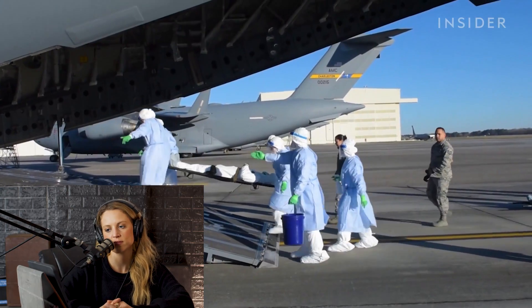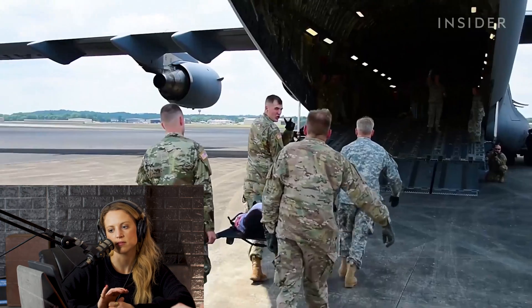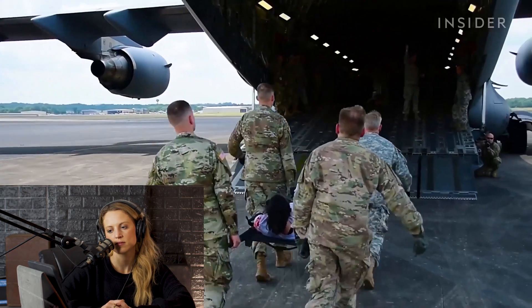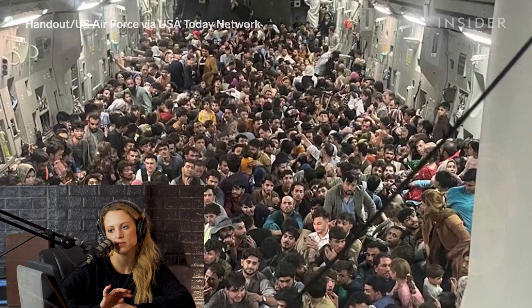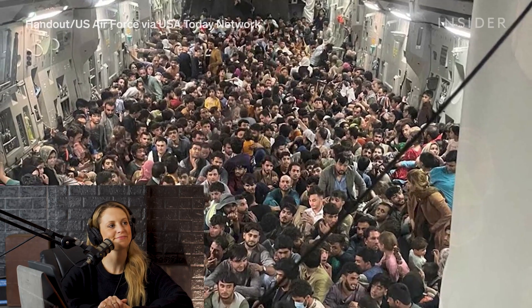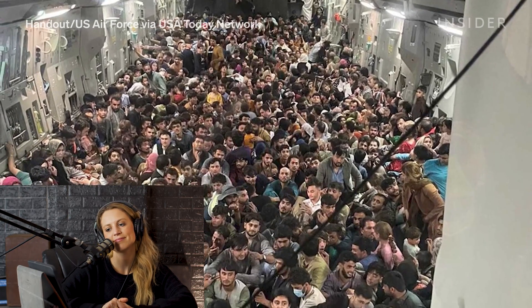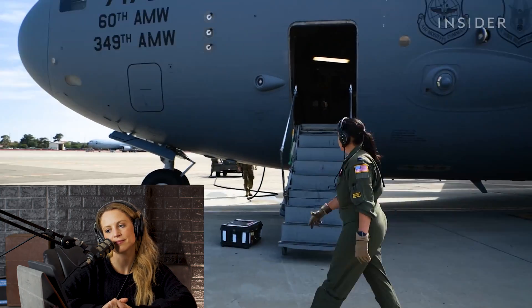COVID missions have been a big thing recently. We can also do humanitarian missions — helping evacuate sick patients, wounded soldiers. Due to its high payload capacity, C-17s were used in August 2021 — I knew it! — with one plane carrying 823 passengers.